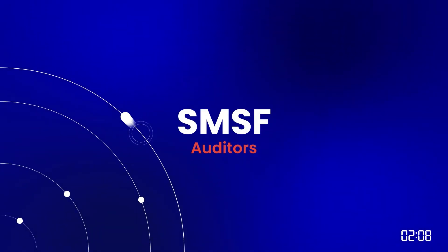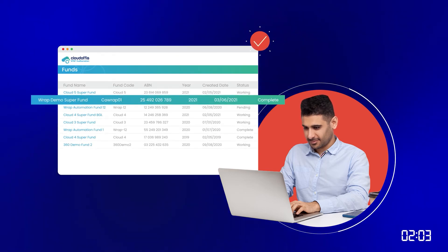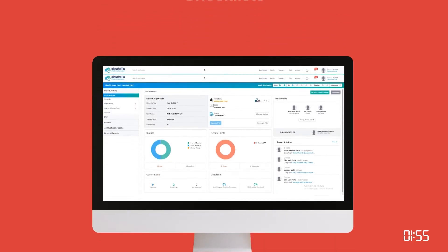From engagement to completion, SMSF auditors can speed up their entire audit process with SMSF Auditomation too. Cut out risk with automated compliance checks, create customized checklists, and centralized query management.